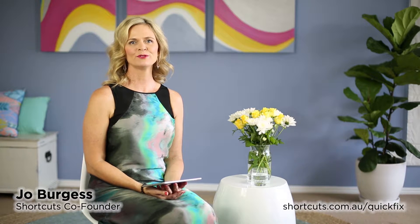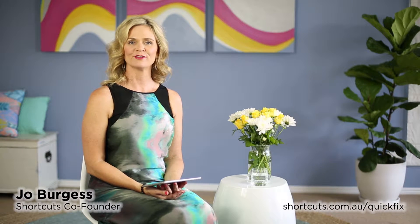Hi, I'm Jo and welcome to Quick Fix, your vital dose of business technology inspiration. In this episode I'll be answering a question sent in by Angelo from Maro's Hair and Beauty.